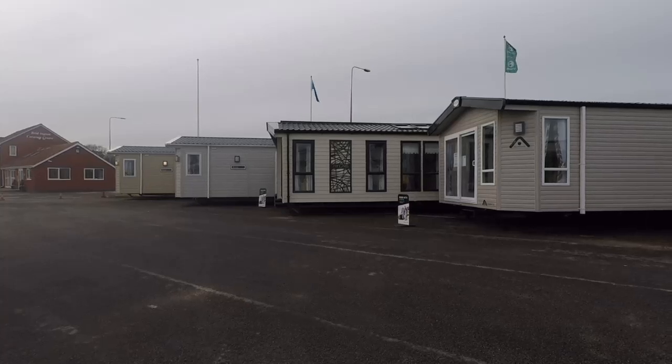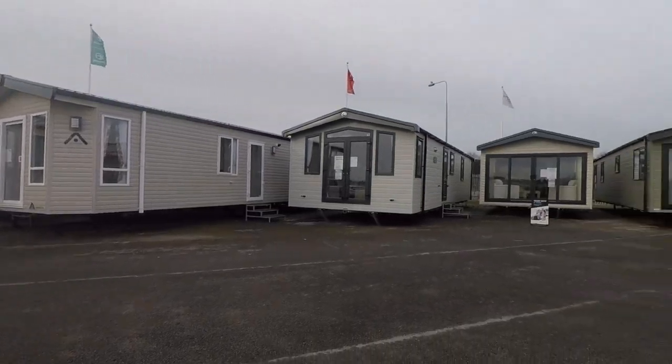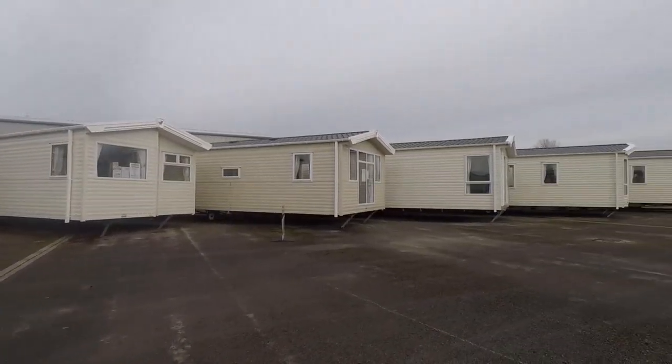The Bridlington Caravan Centre Yorkshire Holiday Homes pre-season sale is now on, with massive discounts on a wide range of holiday homes from top manufacturers.